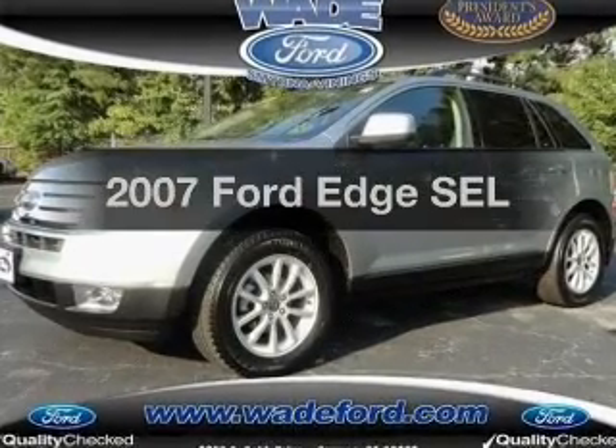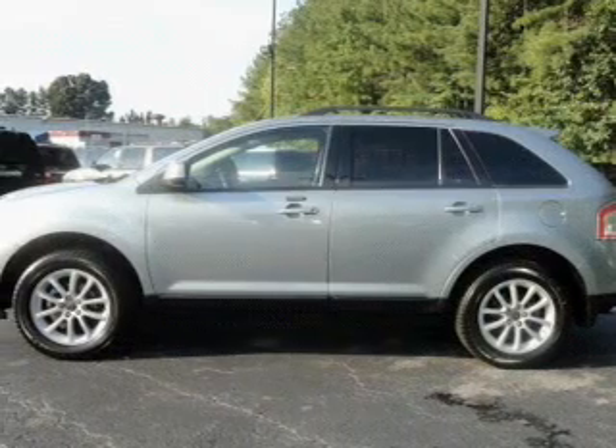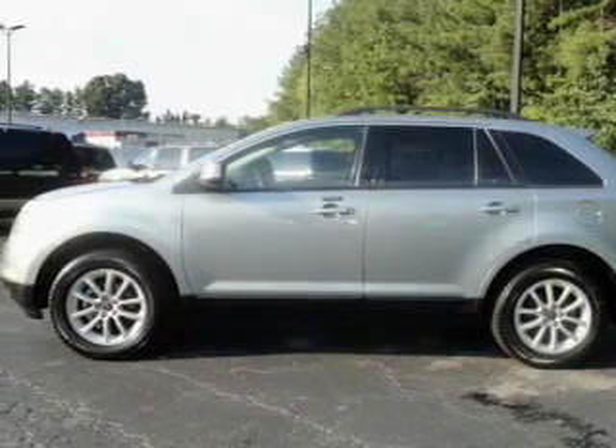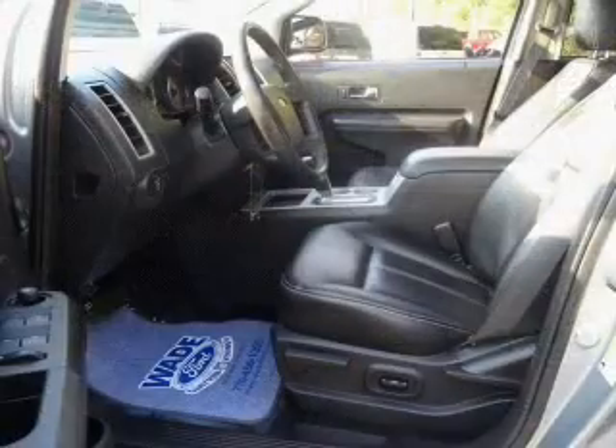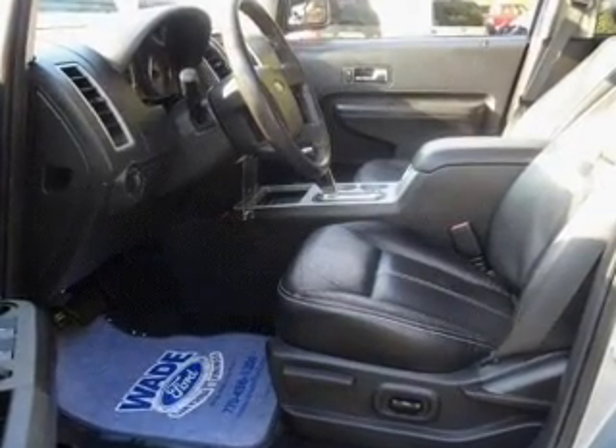Get noticed in this 2007 Ford Edge. Everything you need under one roof with this great vehicle. With a solid six-cylinder engine that responds smoothly to its six-speed automatic transmission, premium wheels give a more luxurious look.